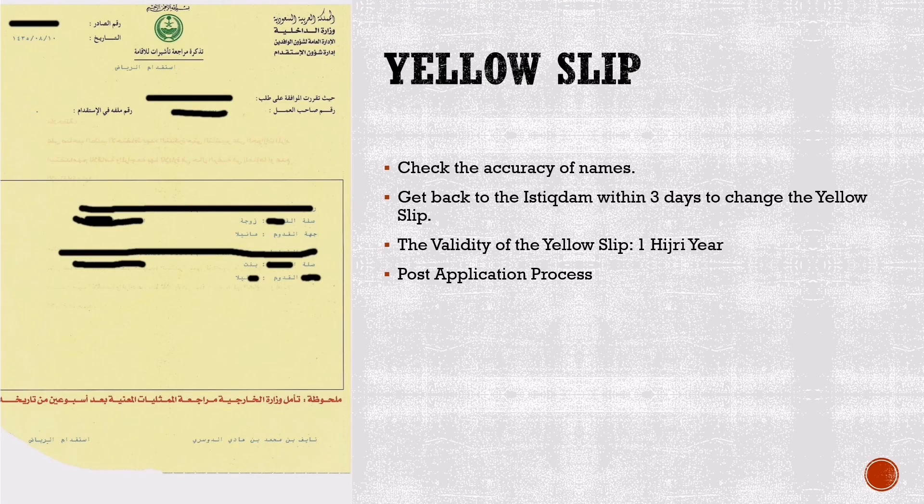Yellow Slip: After around 30 minutes, you will be called again at the window and if everything goes fine, you will be given a yellow slip. Make sure that the names on the yellow slip are correct. If any information is not correct, you can go back to Istighdam within three working days to make changes. The validity of the yellow slip or permanent family visa issued by Istighdam is one Hijri year from the date it is issued.